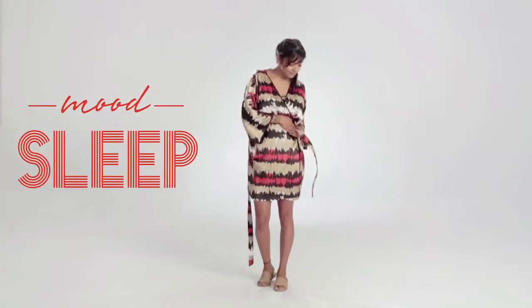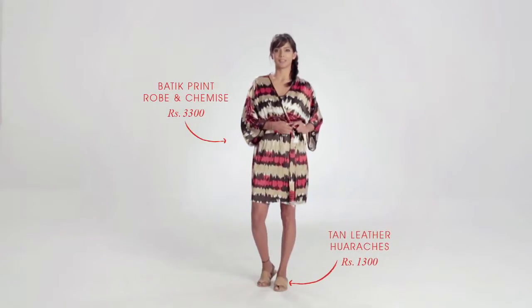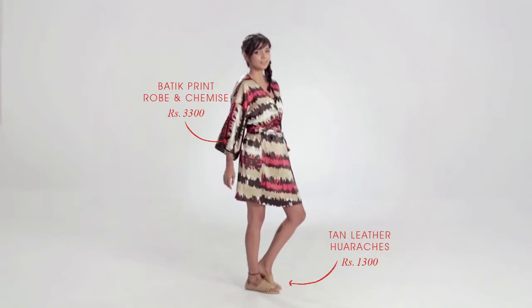Why save those bold prints and bright colors only for going out? Take them to bed as well. This is a great holiday or weekend look — in my style, everything goes. Pair nautical stripes with bold florals, and don't forget that bag.